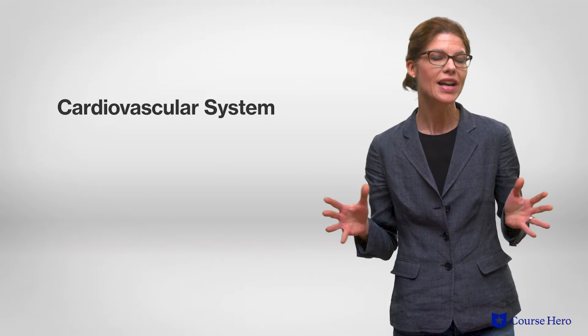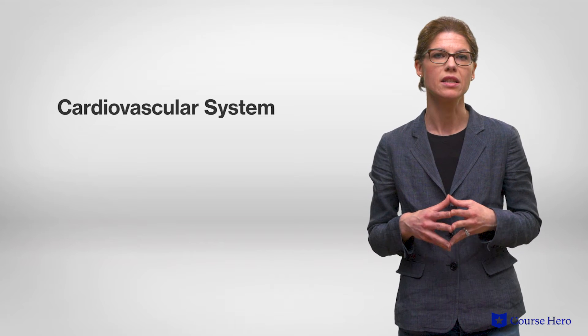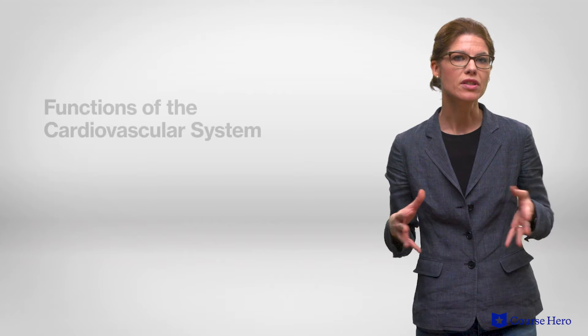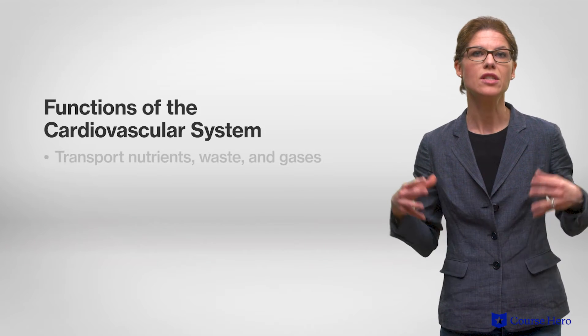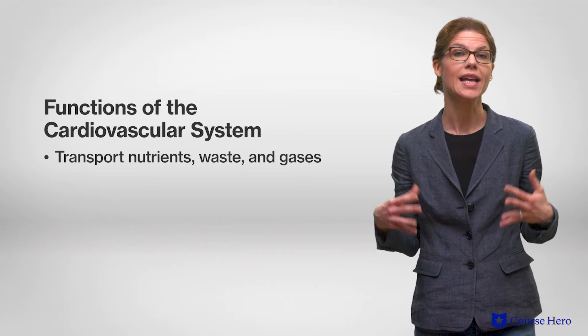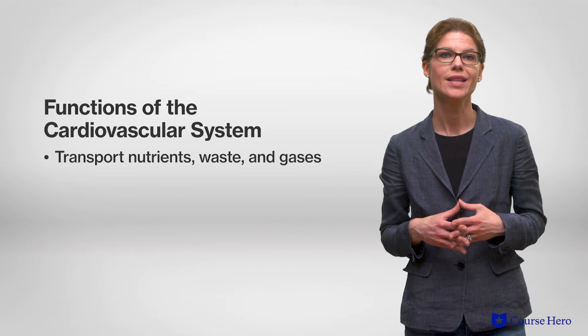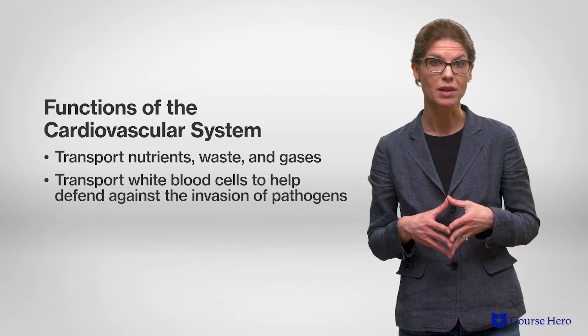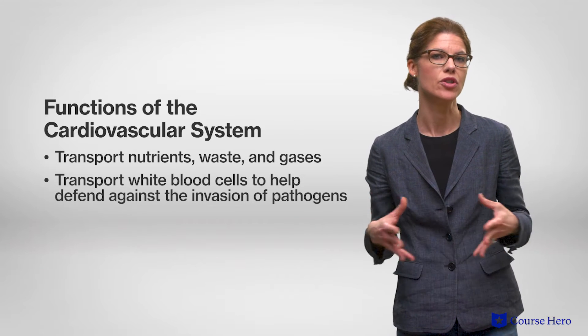the cardiovascular and the respiratory systems. The cardiovascular system is a body system consisting of the heart, blood vessels, and blood. One of the functions of the cardiovascular system is to transport nutrients, waste, and gases such as oxygen. A second function carried out by the white blood cells in the bloodstream is to help defend against invasion of pathogens.